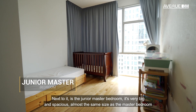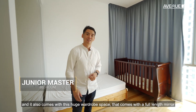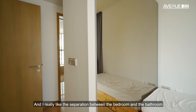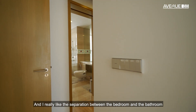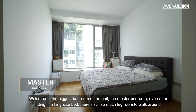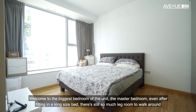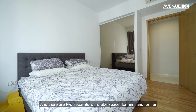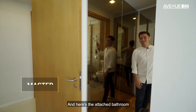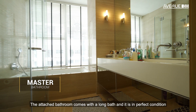Next to it is the Junior Master. It's very big and spacious, almost the same size as the Master bedroom. It also comes with a huge wardrobe space with full-length mirrors, and I really like the separation between the bedroom and the bathroom. Welcome to the biggest bedroom of the unit, the Master bedroom. Even after fitting in a king-size bed, there's still so much leg room to walk around. There are 2 separate wardrobe spaces for him and for her. The attached bathroom comes with a long bath and is in perfect condition.